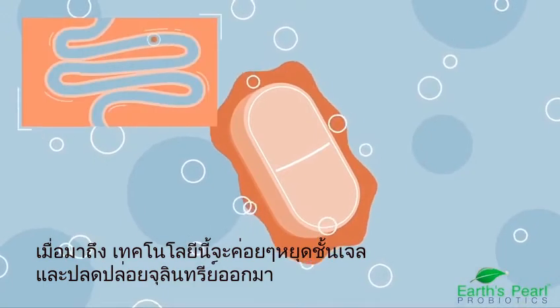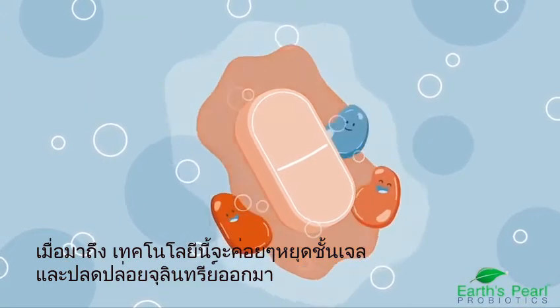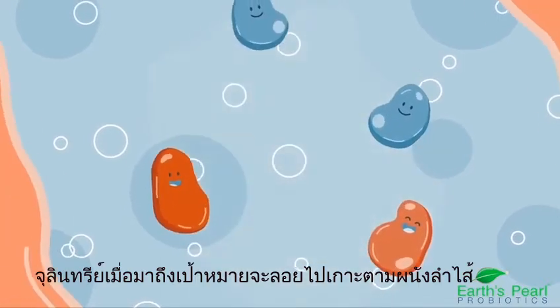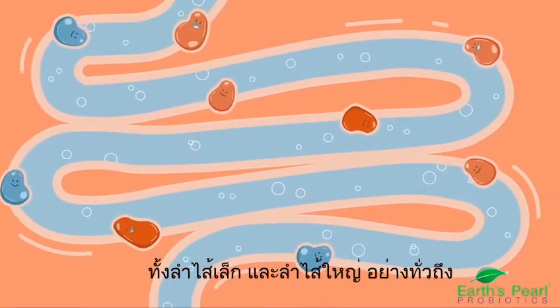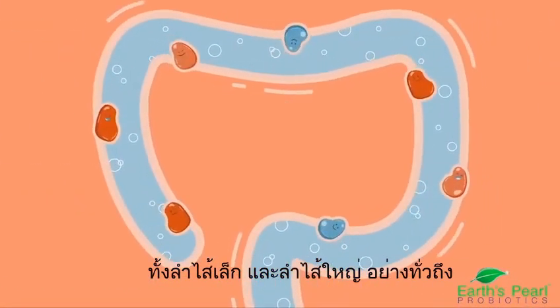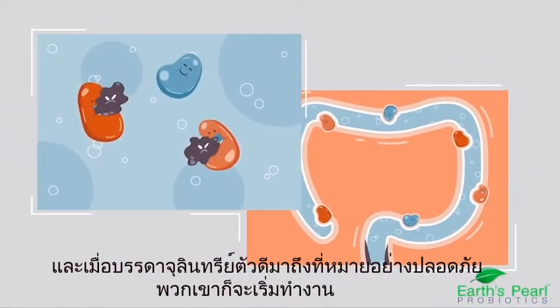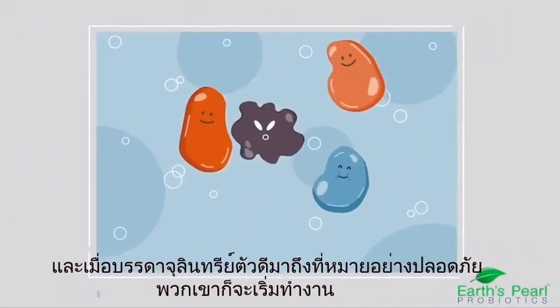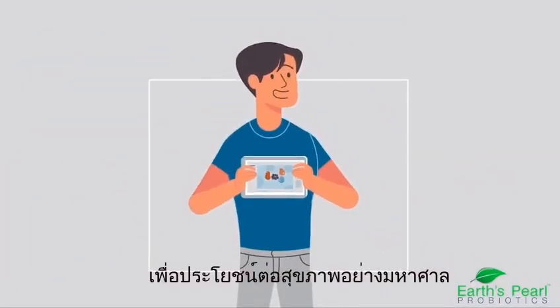And when they arrive, sustained release ensures probiotics exit the gel barrier slowly, finding their destination one spot at a time along the small and large intestine. And when probiotics arrive safely, they get to work, crowding out bad bacteria and delivering the powerful health benefits you need.